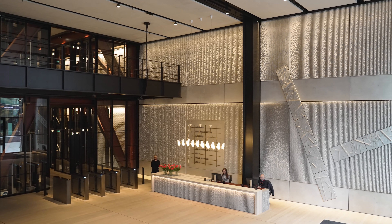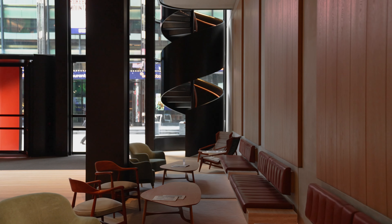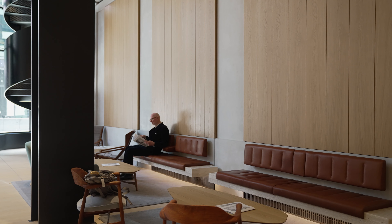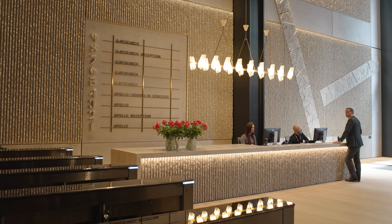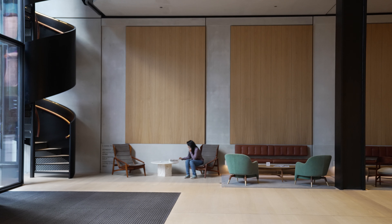It's a double height volume, there's a gallery, there's a very elegant and simple spiral staircase. We have a beautiful set of Bill Amberg benches sitting on a travertine seat. So it's this idea of tactility, history, ideas coming together. It's the engine room of the building.